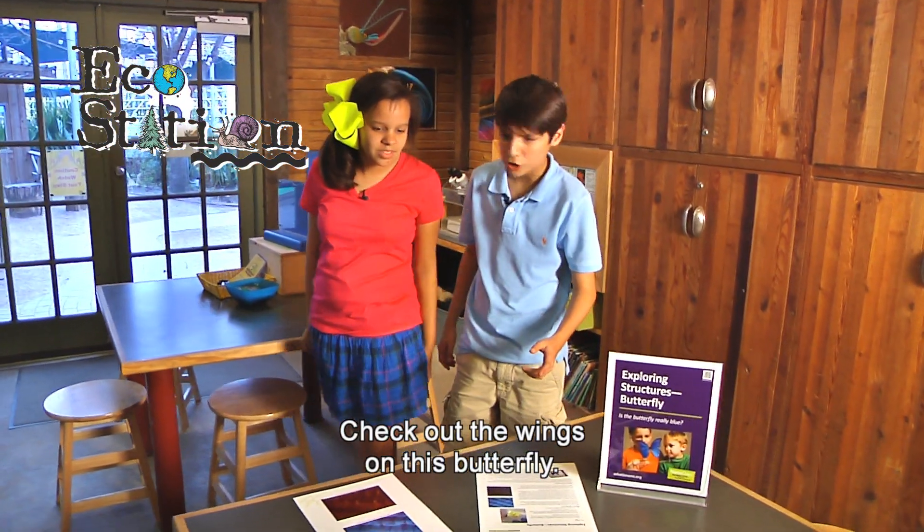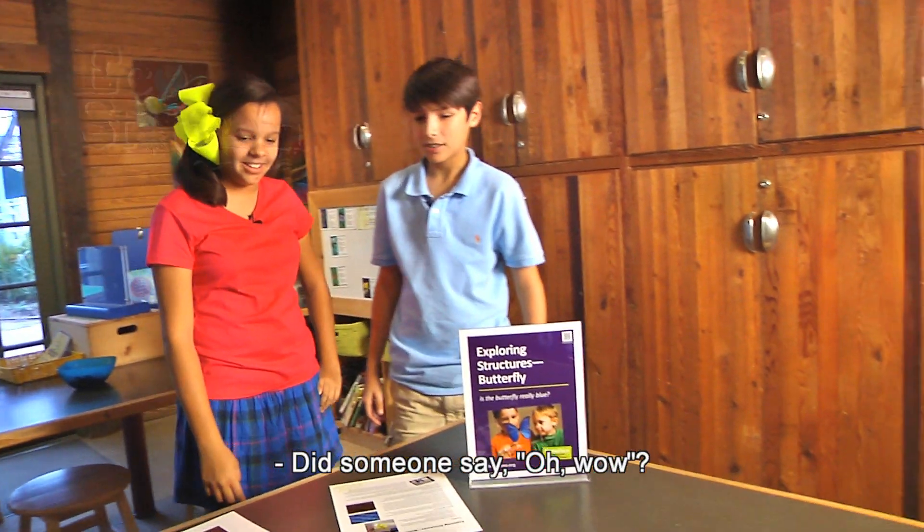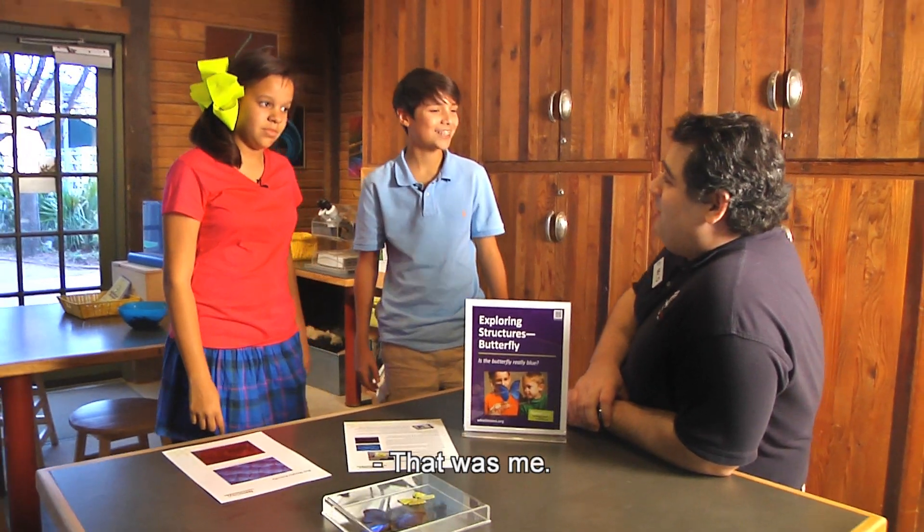Check out the wings on this butterfly. They seem to shimmer in the light. Did someone say 'oh wow'? That was me.